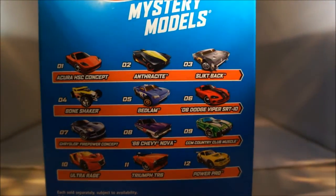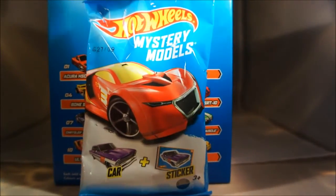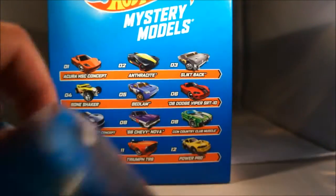First thing I want to share is Walmart. Walmart has now released their newer mystery models. They come in pillow packs just like the previous mystery models. I have access to about six or seven Walmarts within a 30-mile radius, and so far I've only seen these in one Walmart.